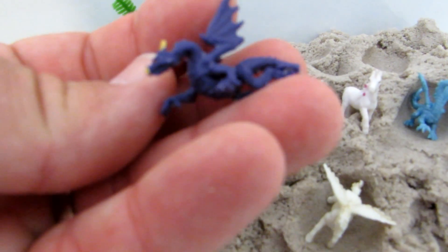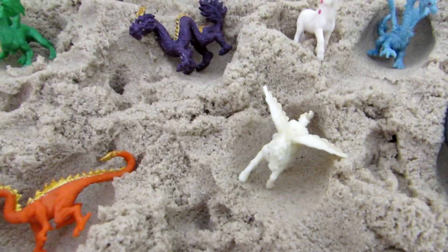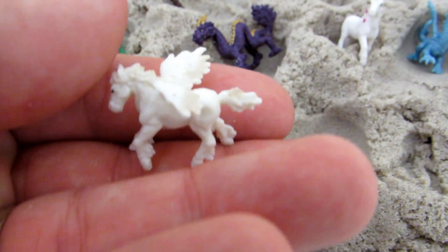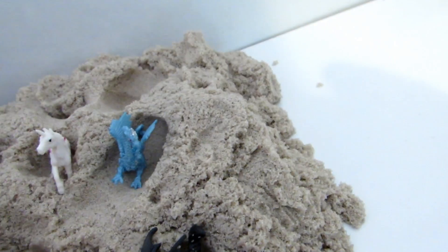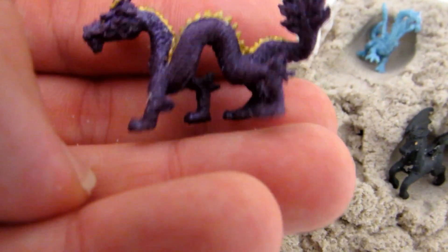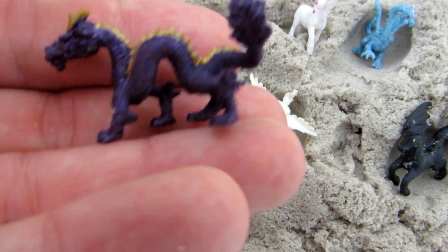Look at this beautiful dragon. You can see a white Pegasus and a black Pegasus. There is a unicorn and all kinds of dragons — Chinese dragons, Asian dragons.